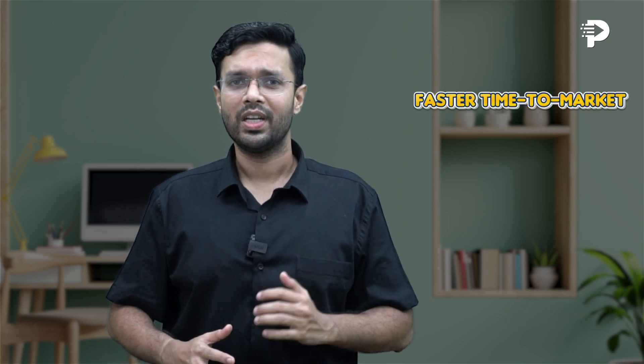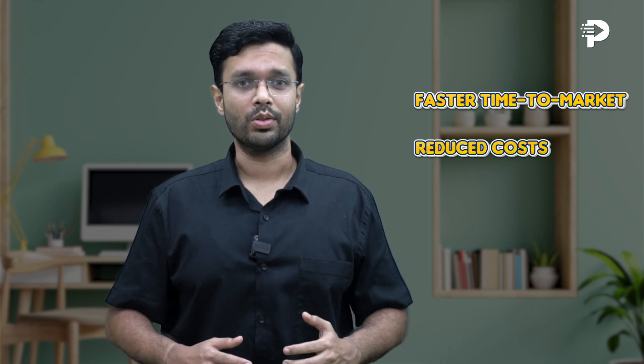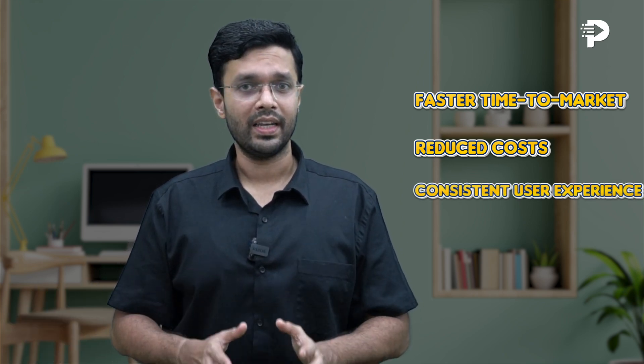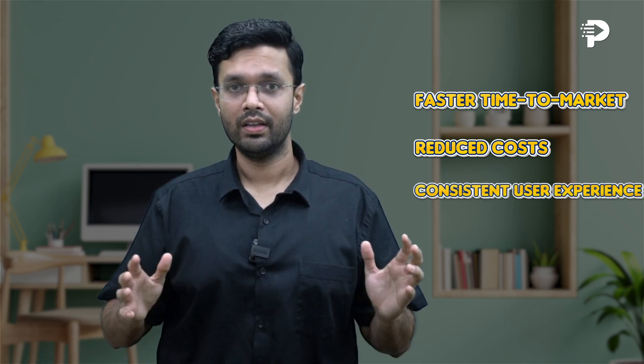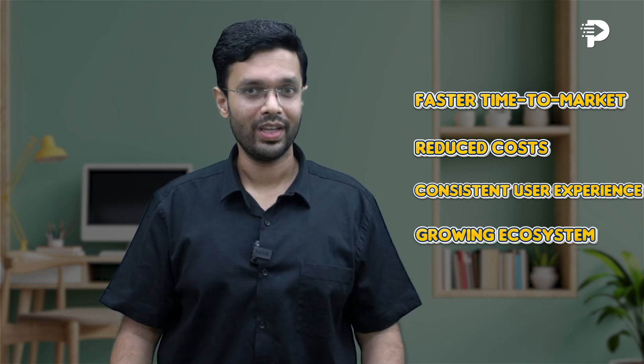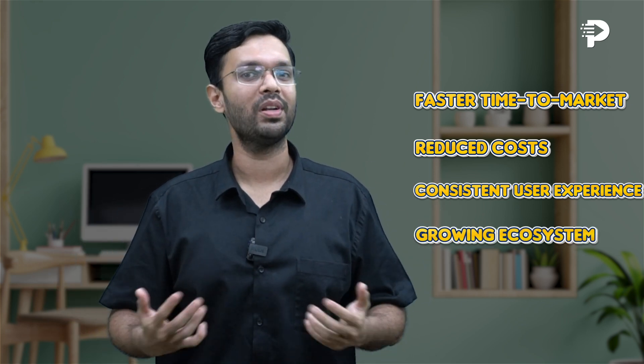I'll highlight four features which make Flutter an excellent choice for web and mobile. Number one: faster time to market — a shared codebase speeds up development. Number two: lower development and maintenance cost, as a single developer can cover both mobile and web. Number three: maintaining a unified design — the same design on mobile and web. Number four: a growing community which provides ample resources and support.